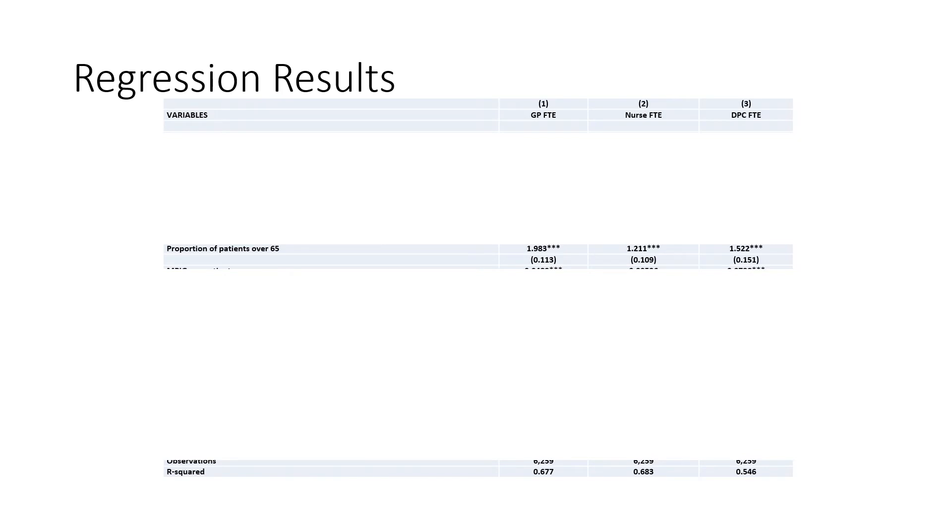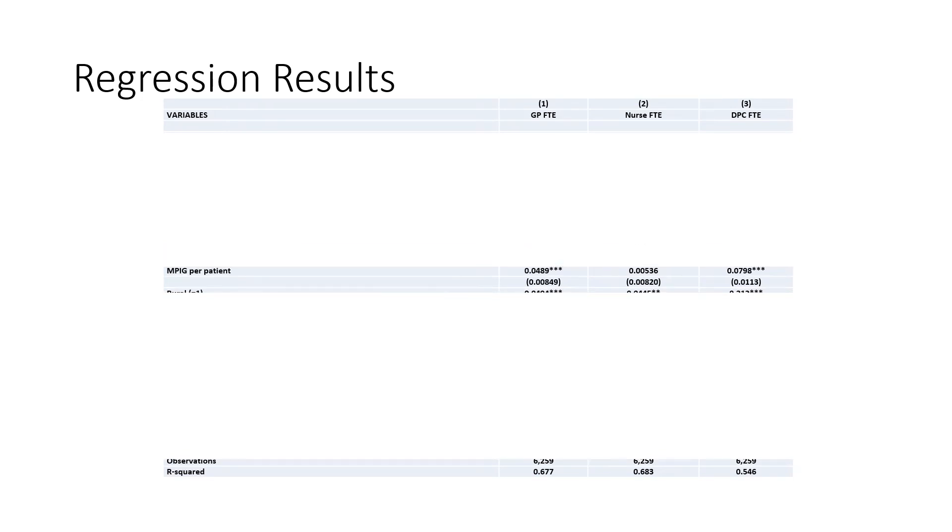The coefficient for the proportion of patients over 65 is significantly positive across all three workforce models, indicating that the larger the proportion of patients over 65, the more staff a practice employs across all three worker types. The coefficients for the MPIG — the minimum practice income guarantee per patient — are positive across all three worker type models, significant for GPs and direct patient care, indicating that the larger the payments a practice receives, the more GPs and direct patient care staff that practice employs.